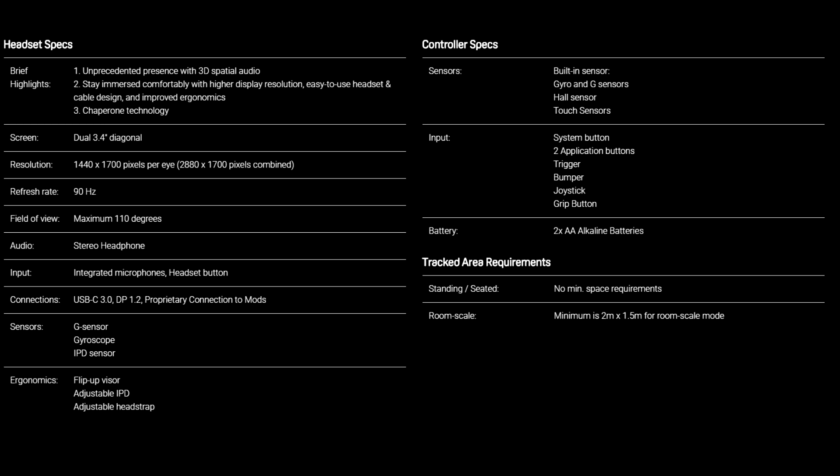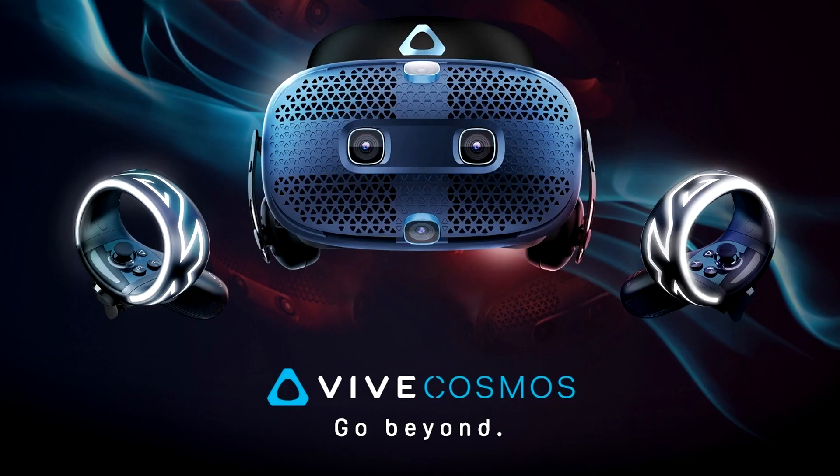I for one am definitely excited to see where this goes and where HTC decides to take it over time. That's it for me — thank you so much for watching. If you're new to the channel, be sure to subscribe. I've got a lot of awesome VR content coming for you soon. Peace!